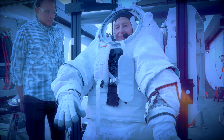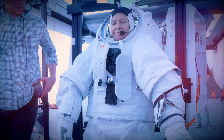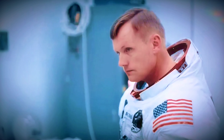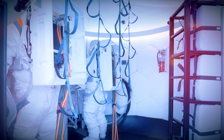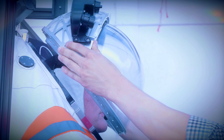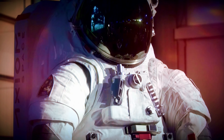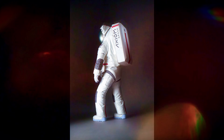Looking back at the bulky suits of the Apollo era, it's incredible to see how far we've come. The AxEMU represents not just an evolution in technology, but a revolution in how we approach space exploration. Behind every stitch and circuit is a team of dedicated professionals — from sewers and technicians to engineers and medical experts — all working together to build history.